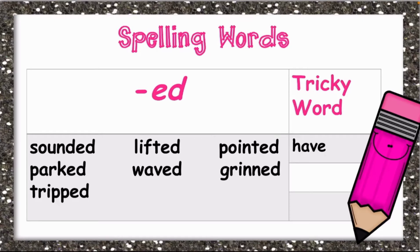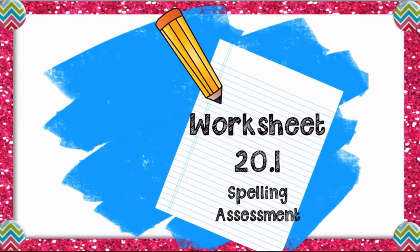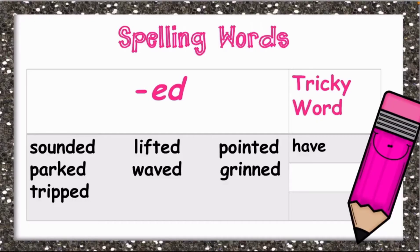And our tricky word is have. Now open your worksheet 20.1. You will see 'spelling test' boldly written. I want you to write numbers 1 through 8. You are going to write these 8 words: sounded, parked, tripped, lifted, waved, pointed, grind, and have, which is our tricky word.